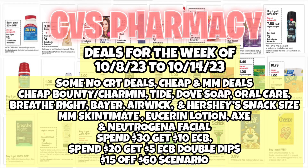Hello everybody and welcome back to Shanika on CVS. In this video I'll be sharing the CVS deals starting the week of 10/8 through 10/14. We have no-CRT deals, cheap and money-maker deals — cheap Bounty and Charmin, Tide, Dove soap, Oral Care, Breathe Right strips at least 71 cents each with Ibotta, Bayer aspirin, Air Wick, Hershey snack size chocolates, money-maker Schick razors, Eucerin lotion, Axe, Neutrogena facial care, spend $30 get $10, spend $20 get $5, double dips, and a scenario for the $15 off $60 hair care CRT.